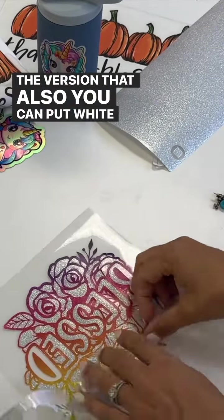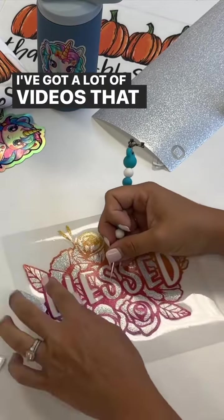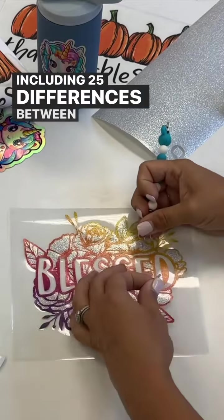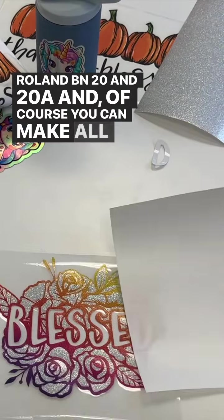There's also a version where you can put white ink in. I've been using this machine now for a couple of months and I have tons of information. I've got a lot of videos you can check out on YouTube, including 25 differences between the Roland BN2 and the Roland BN-20 and 20A.